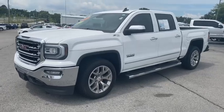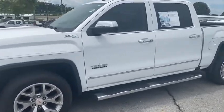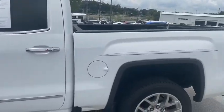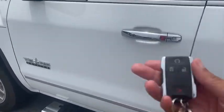Hey guys, it's Teresa with Mountain View 153. This is our 2016 GMC Sierra 1500. This is the Texas edition — it is a Z71 four-wheel drive with the 5.3 liter V8. It has running boards and also the remote start option on the key fob.